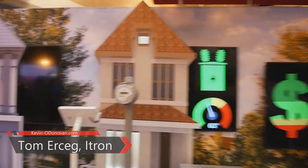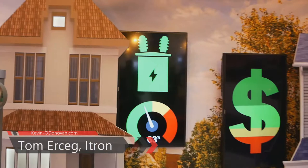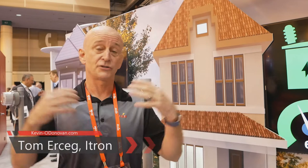Here we're really highlighting our distributed intelligence capabilities. We've got three meters on three different houses, and our transformer is currently running at 63% of its rated capacity. We know that because these meters are really application platforms — there's a Linux computer inside every one of these meters, running an application that allows them to figure out which transformer they're talking to and share their load information. So they know not only their own load but the aggregate load across the entire transformer. And these are not special meters — these are your standard shipping meters.